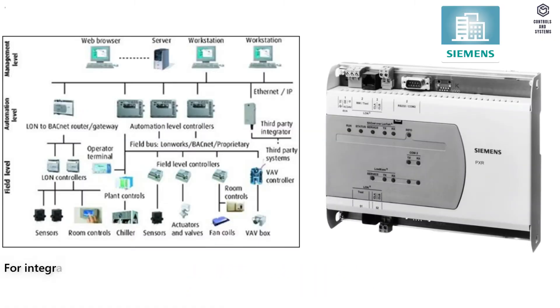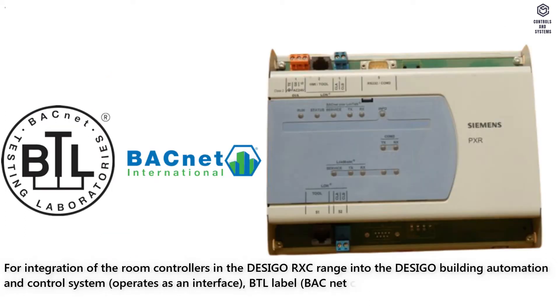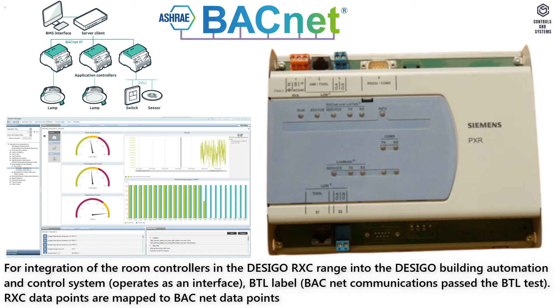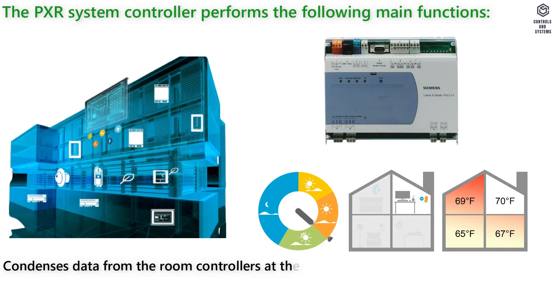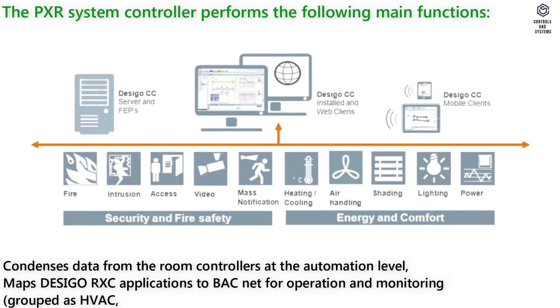Overview. The PXR operates as an interface for integration of the room controllers and the DeciGo RxC range into the DeciGo building automation and control system. BACnet communications pass the BTL test. RxC data points are mapped to BACnet data points and vice versa. The PXR system controller condenses data from room controllers, mapping DeciGo RxC applications to BACnet for operation and monitoring, grouped as HVAC, lighting, and blind control functions.